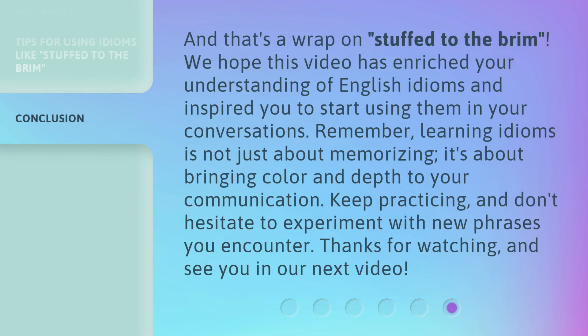And that's a wrap on Stuffed to the Brim. We hope this video has enriched your understanding of English idioms and inspired you to start using them in your conversations. Remember, learning idioms is not just about memorizing — it's about bringing color and depth to your communication. Keep practicing, and don't hesitate to experiment with new phrases you encounter. Thanks for watching, and see you in our next video.